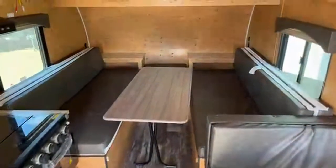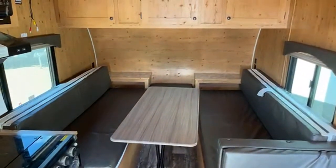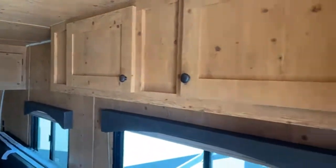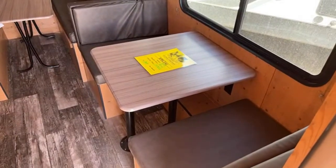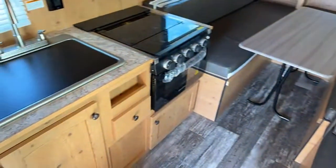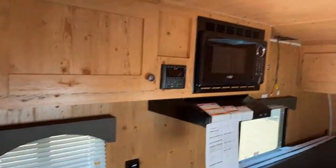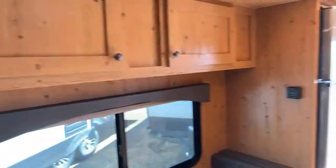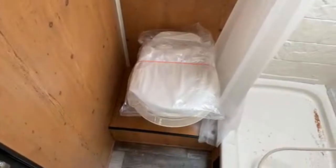Up in here you're going to have two twin size beds, or this whole thing can turn down into a king size bed, which is really neat. You've got storage up top and storage all the way around above your dinette. Small little kitchenette with sink, stove oven combo, microwave, good storage, full 13,000 BTU air conditioner, 11 cubic foot 12-volt compressor fridge, and your toilet and shower.